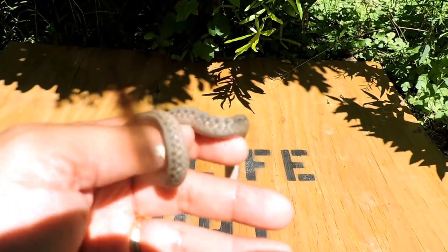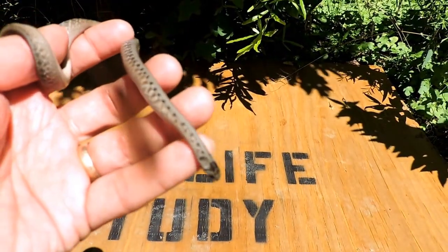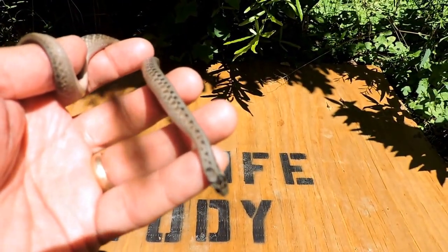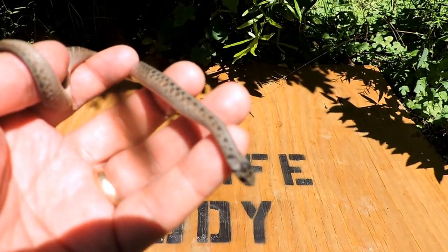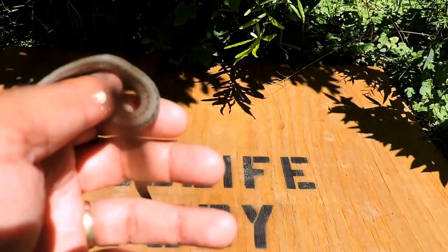It's harmless. It can't even bite me if it wanted to, although it is musky like I just told you. This guy feeds on soft-bodied stuff — grubs, earthworms especially, slugs, that kind of thing. So it's a harmless little creature, beneficial in many ways.